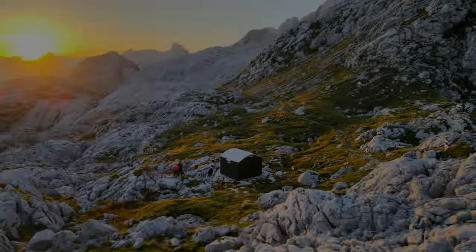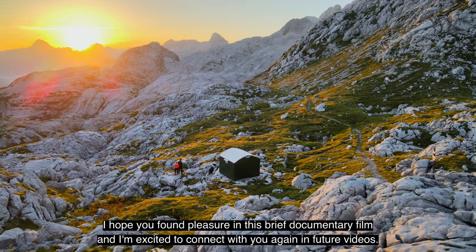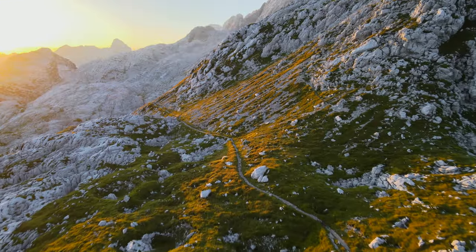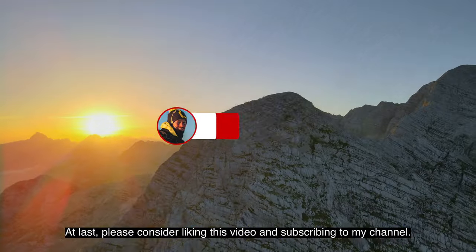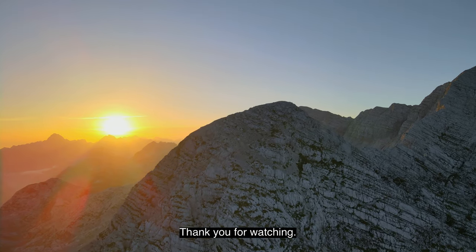I hope you found pleasure in this brief documentary film, and I'm excited to connect with you again in future videos. Please consider liking this video and subscribing to my channel. Thank you for watching.